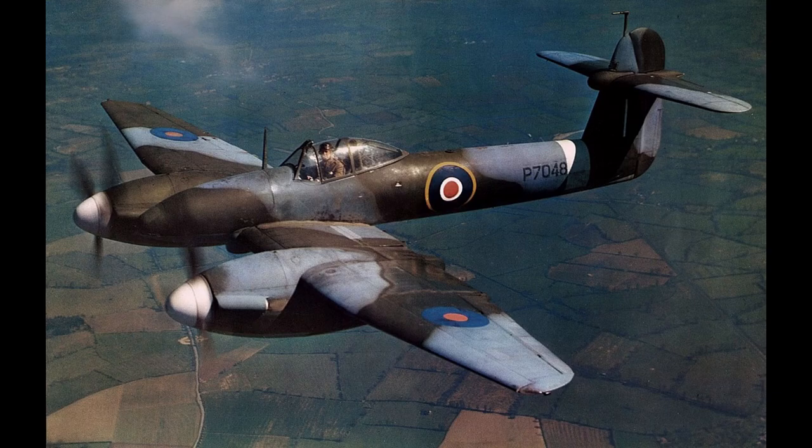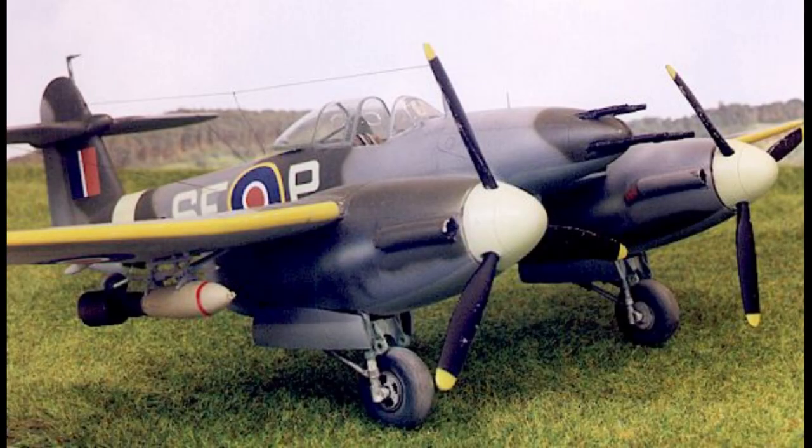The use of twin engines allowed for a more compact and streamlined airframe design, reducing drag and increasing overall performance. The first prototype of the Westland Whirlwind, designated as the P.9-37, made its maiden flight on the 11th of October 1938. It demonstrated excellent speed and maneuverability, validating the design concept.